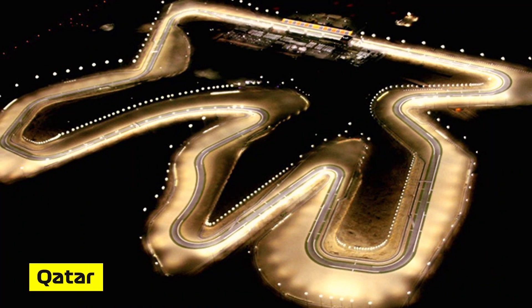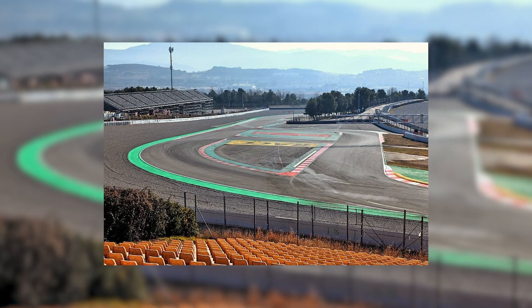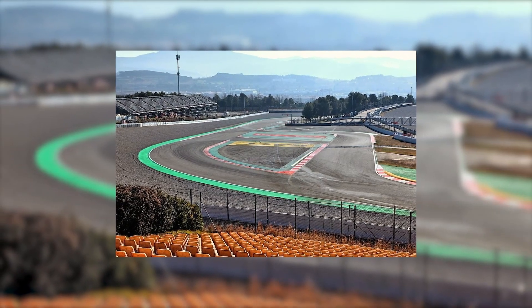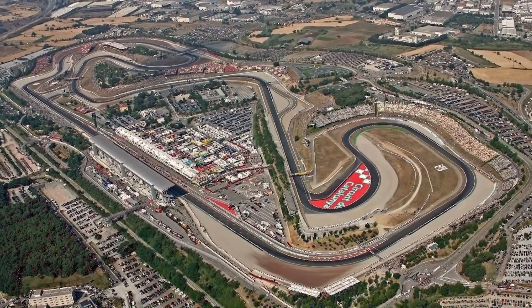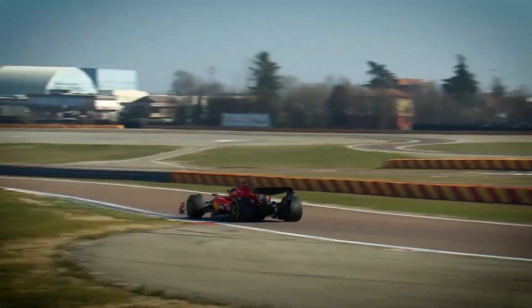In addition, Qatar will have a new pit and paddock building for its return to the calendar this year. Despite planning to run a version of the circuit without the final chicane for F1 races, the Circuit de Barcelona-Catalunya is not included in the list of changes.